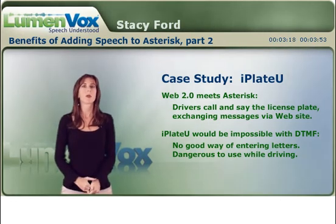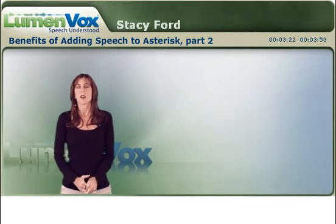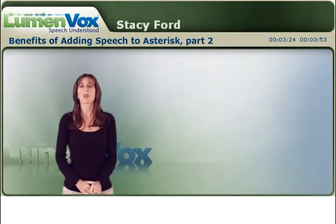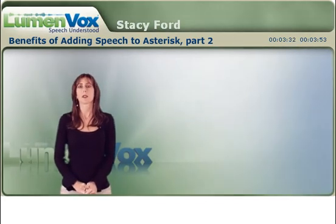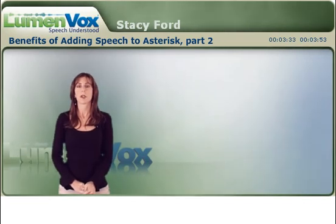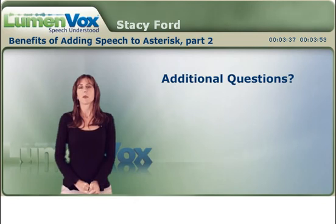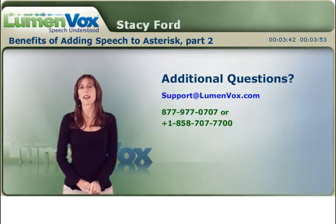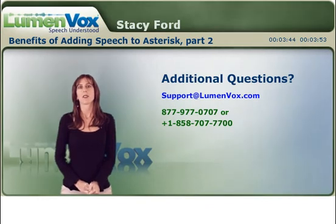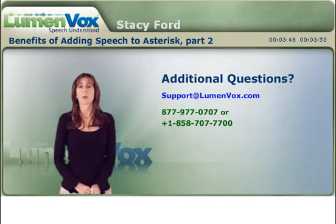So this is just one example. There are a lot of situations where DTMF is too limiting to have a self-service opportunity, but speech can help bring that to light. I hope this has brought you a little bit of better insight on the benefits of adding speech to Asterisk. If you have any questions, please feel free to email us at support@lumenvox.com or call us at 877-977-0707, and anybody in our sales or support team would be happy to answer your questions.